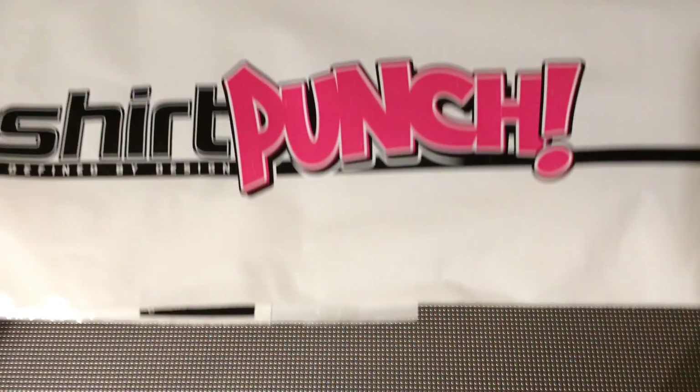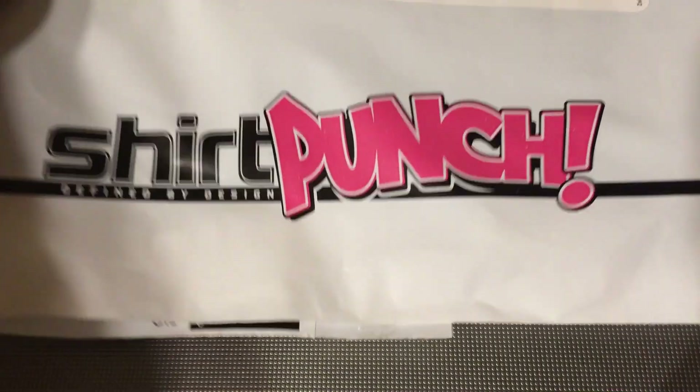Andrew from GeekHoundReviews here with another Shirt Punch unpacking. The music in the intro might have tipped you off, and if not, then I guess you're in for a surprise. I'm pretty excited about this shirt. It was bought within minutes of it going on sale, because it was fantastic.